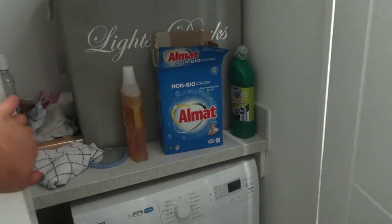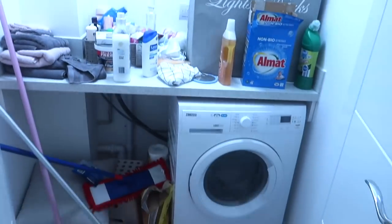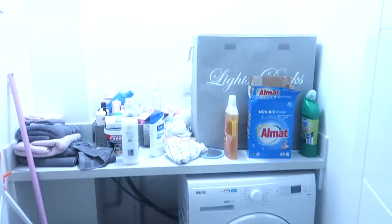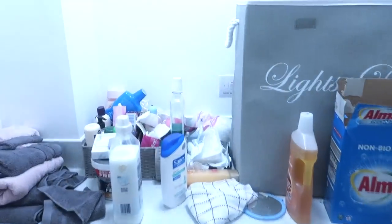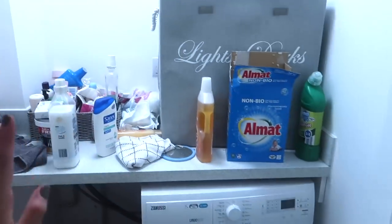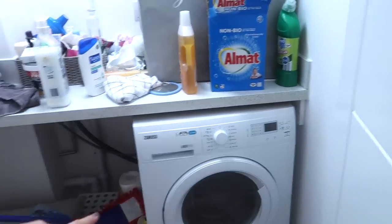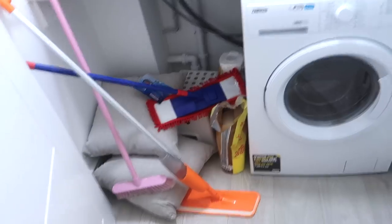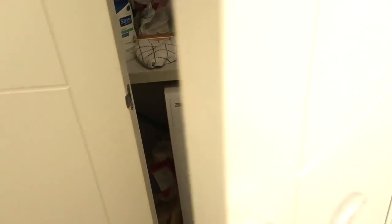In here we have my washer dryer and all my cleaning products. This does need a bit of a clean — it's a mess currently. It's one of those cupboards that gets left to last when I clean because it's not on show. We have loads of spare products, my washing basket from Matalan, my washer dryer, and just a load of cleaning things from B&M. Let's get out of here because it's not very nice on the eyes.